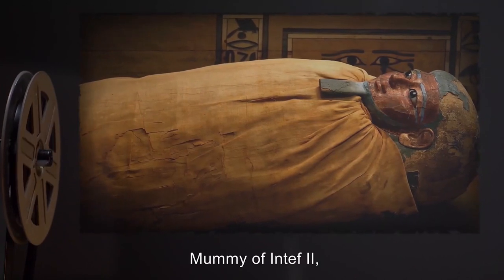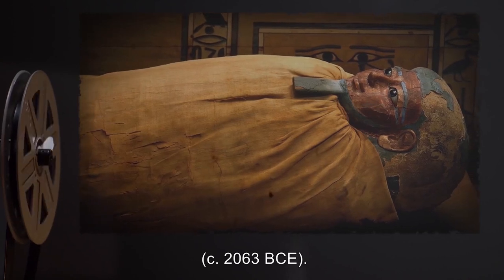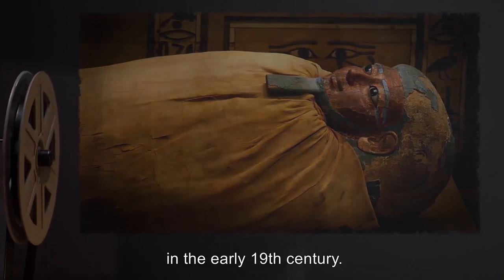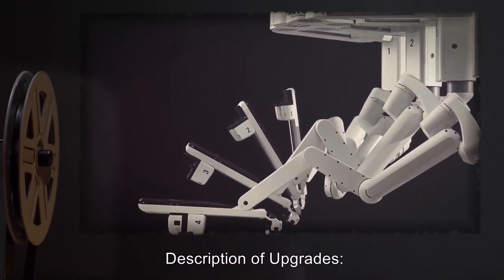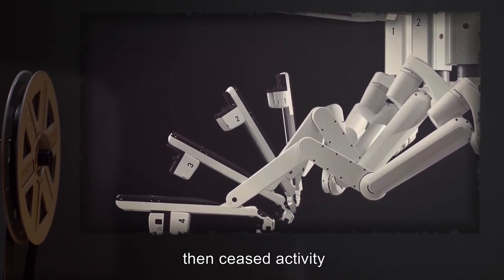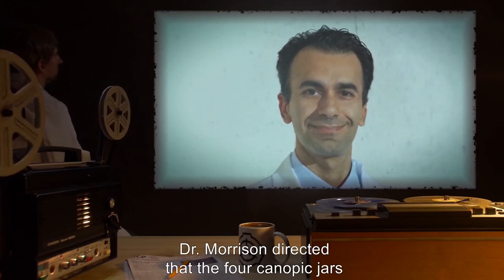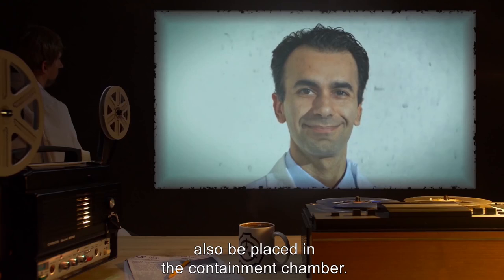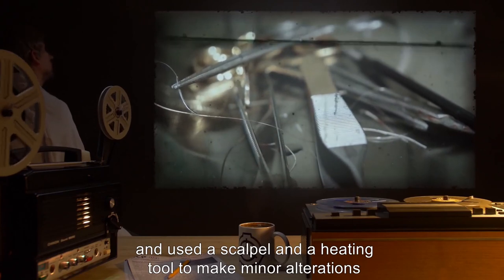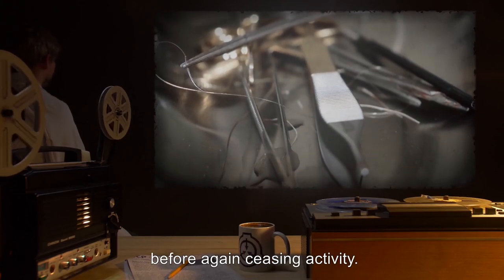Subject: Mummy of Intef II, Pharaoh of the 11th dynasty of Egypt, circa 2063 BCE. The mummy had been collected during a research expedition by the Foundation's predecessor entity in the early 19th century. Description of upgrades: SCP-212 spent 25 minutes analyzing the subject, then ceased activity without having altered the subject. Following this, Dr. Morrison directed that the four canopic jars collected from Intef II's tomb also be placed in the containment chamber. SCP-212 then reactivated and used a scalpel and a heating tool to make minor alterations to four amulets in the mummy's wrappings before again ceasing activity.